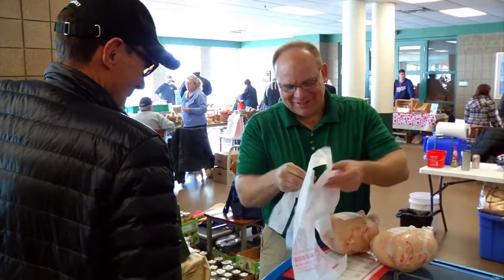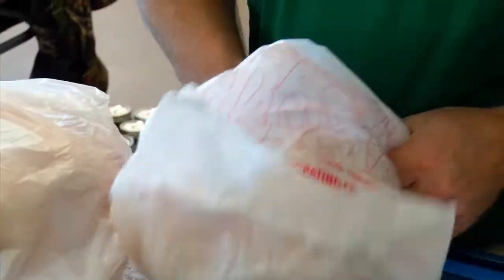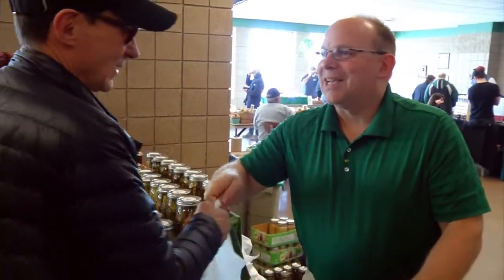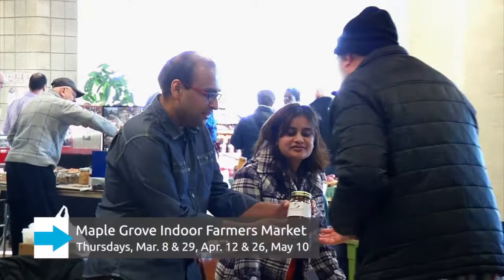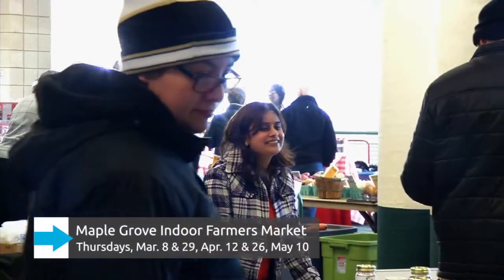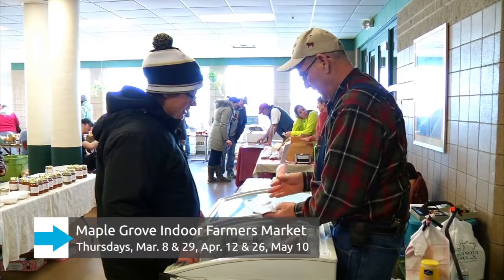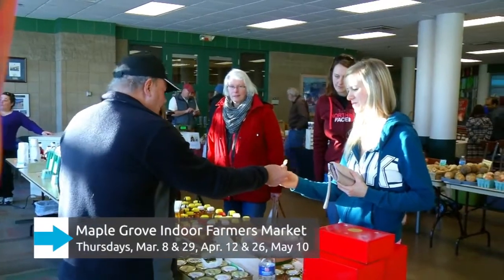We also sell chicken. Rich Shima and over 20 other vendors are at Maple Grove's Indoor Farmers Market, running Thursdays, March 8th and 29th from 3 to 6 p.m., as well as April 12th, 26th, and May 10th from 3 to 7 p.m.